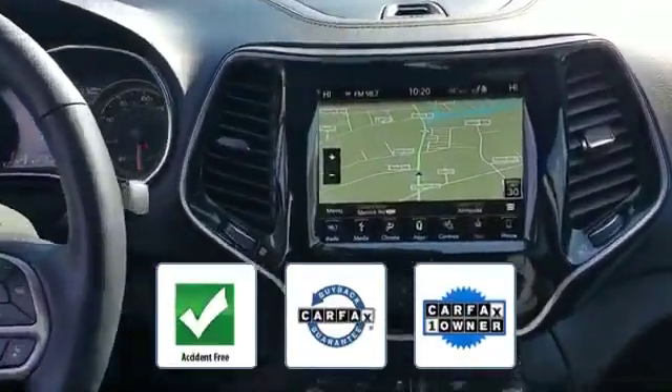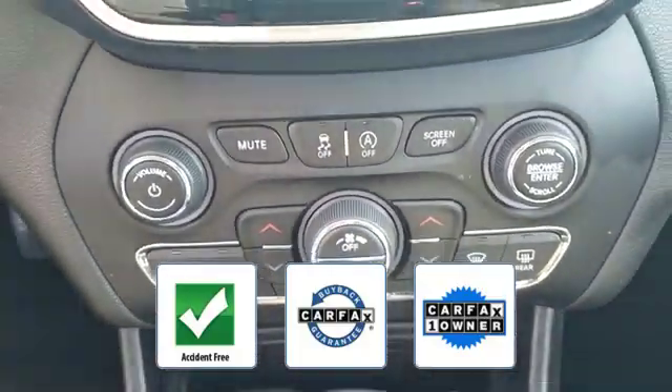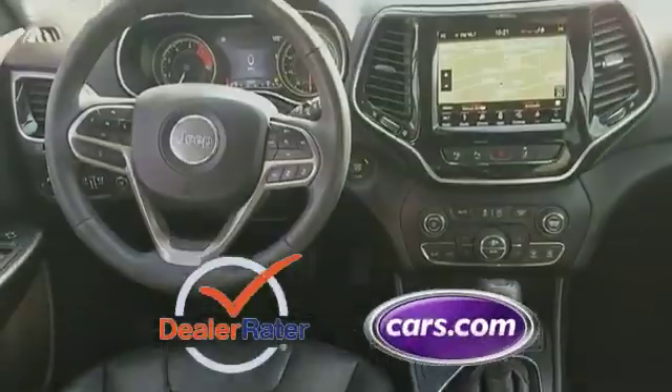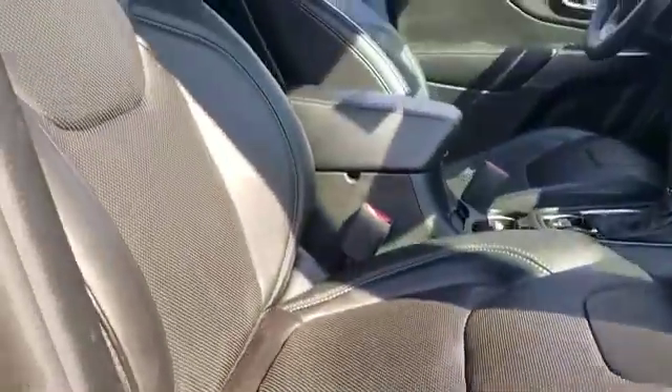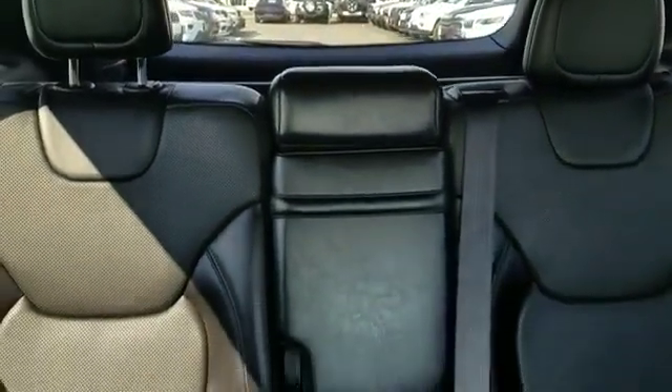This is a Carfax one-owner, accident-free vehicle, which qualifies for the Carfax buyback guarantee. This is a top-rated dealer — stop by the showroom for a test drive if you're in the market for a used or certified Dodge, Chrysler, Jeep,